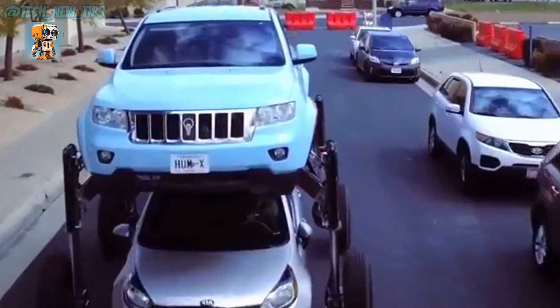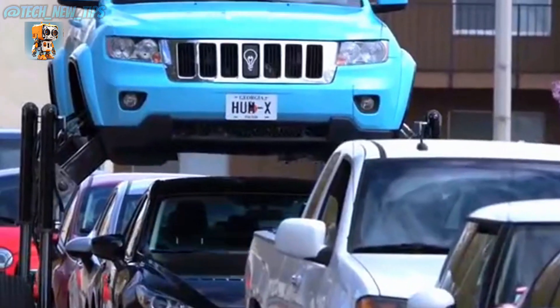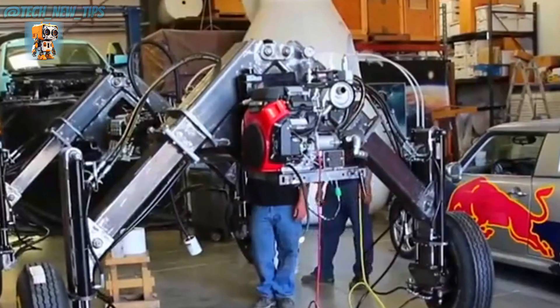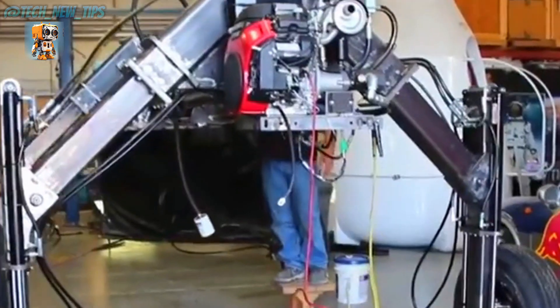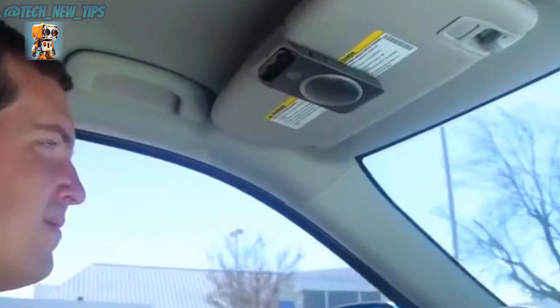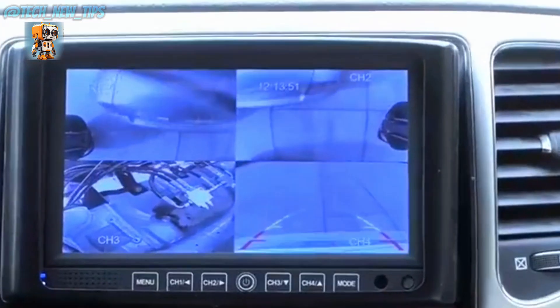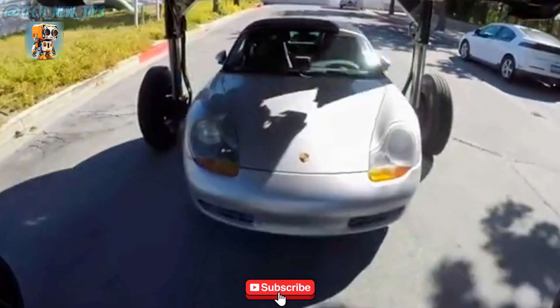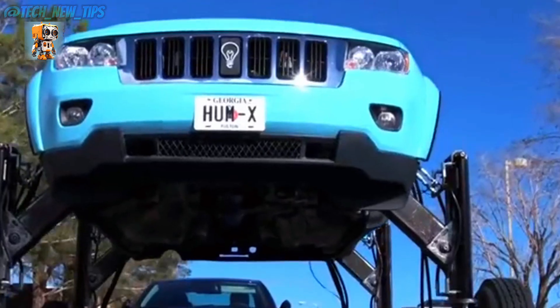The vehicle's chassis starts to rise, its left wheels extend outward, and within seconds the car is elevated 1.5 meters off the ground with a wheel span of 2.5 meters wide. Before you even process what's happening, the car effortlessly climbs over the vehicles ahead. This jaw-dropping maneuver leaves pedestrians on the side of the road utterly stunned.